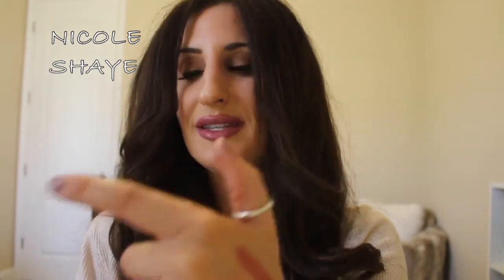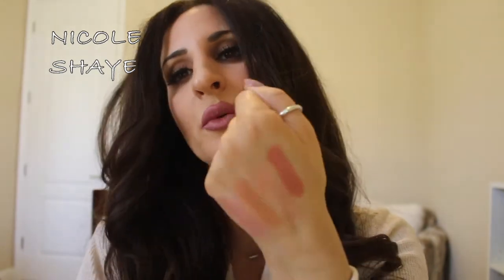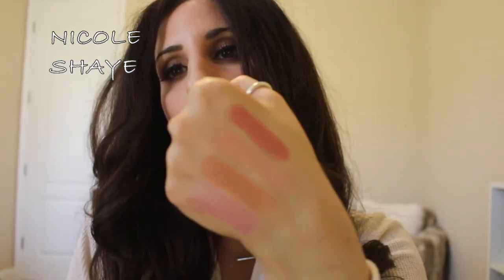Then this one is a matte. This is Kind of Sexy, which is more of a pinky nude but like a darker pink. So pretty. This is perfect in the fall and winter. It's so gorgeous.